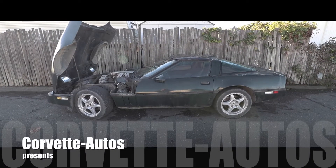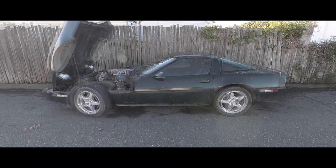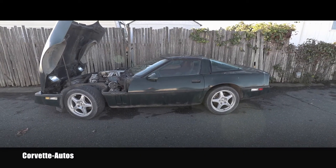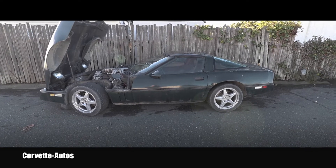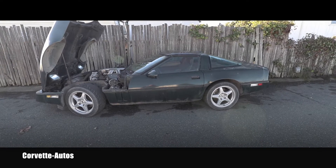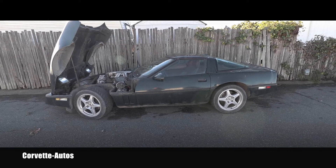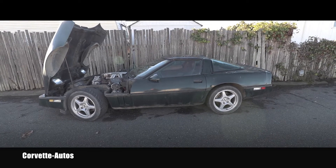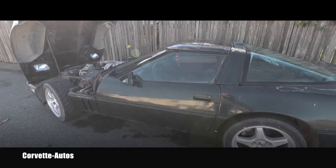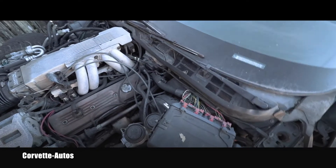Hello my friend, welcome back to Corvette Autos YouTube channel. I came to look at this Corvette which is for sale locally for $2500 — it's a '91 automatic in dark green. I was just going to drive by, but then the lady didn't bring the key and unfortunately didn't find it, but the car was open, so we can look under the hood.